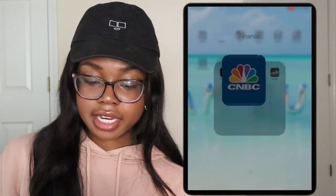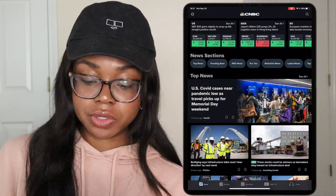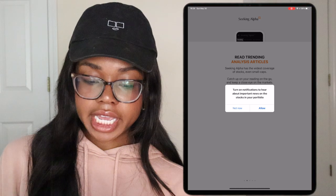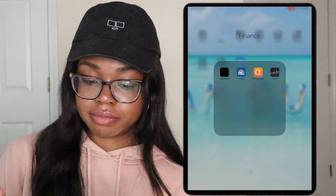Next I have CNBC — once again something for news, but this is stock-related news. Next we have Seeking Alpha, which I actually haven't even signed in yet, but I do have a subscription to Seeking Alpha. And then we have Stocks, which is standard.